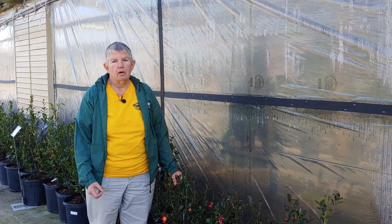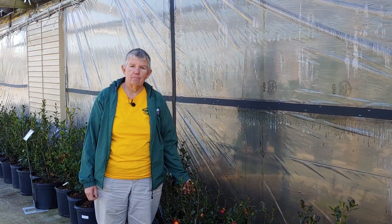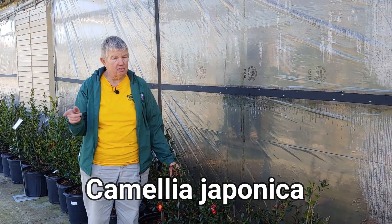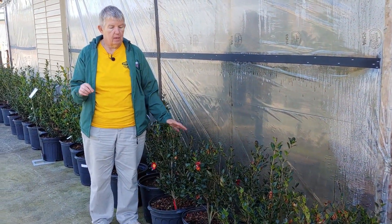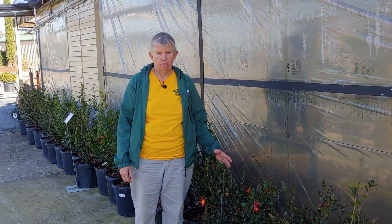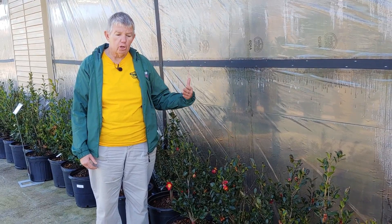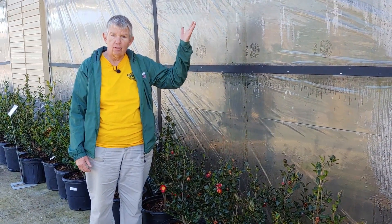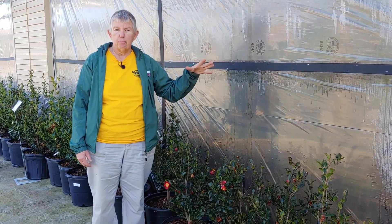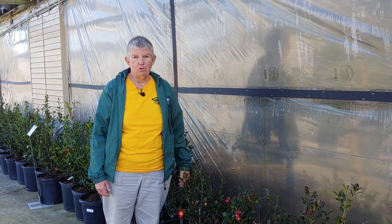If you are just hungry for flowers in the winter, the best plant to get is a camellia. You do have to have some shade for it — it can handle the afternoon sun in the summertime. But the camellias are beautiful. They have flowers, they have leaves, and they will get fairly large. This is a japonica — the japonicas can get up to 10 to 12 feet tall. But they are absolutely beautiful plants with flowers in the winter. You need one of those in your landscaping.